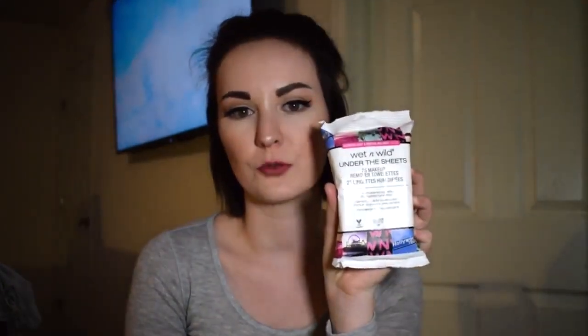The first one I have to talk about is the Wet n Wild Under the Sheets makeup removing wipe. I use these all the time to remove my makeup — probably for the past four months or so. They're really really good and they're only about three dollars. I never hear anybody talking about these.